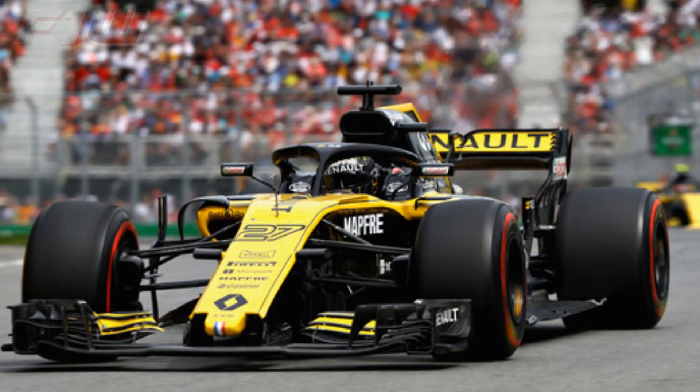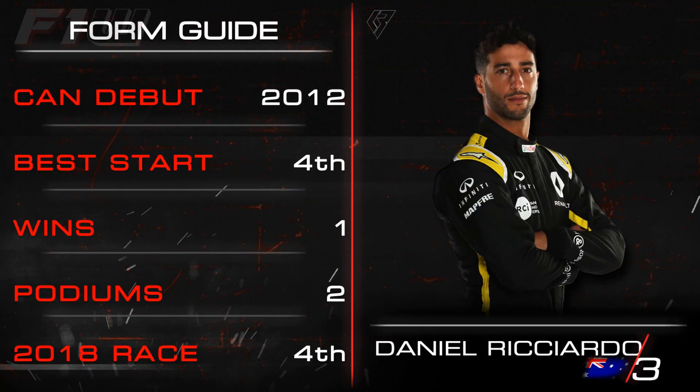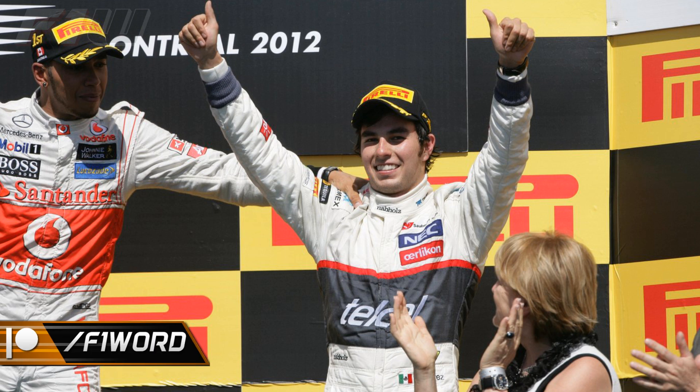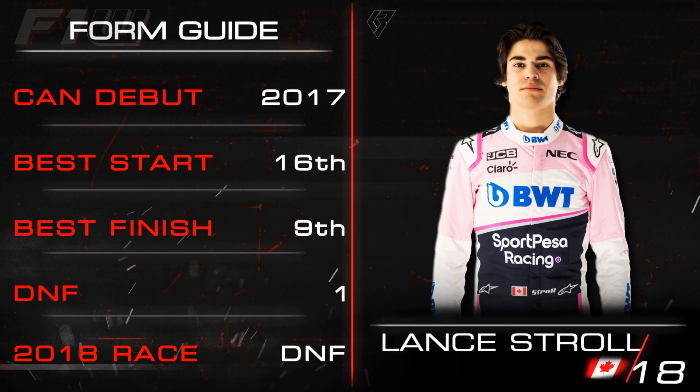Away from the top three teams, Nico Hülkenberg has good Canada form — more on him shortly. Teammate Daniel Ricciardo has won once, been on the podium on another occasion, and scored points two more times, though he has also failed to make it to the points three times from seven appearances. Sergio Perez stood on the podium in Montreal back in 2012 for Sauber but since then has only made it to the points twice. Kevin Magnussen has struggled in Canada — from his four appearances he has only scored once, ninth for McLaren in 2014. Local boy Lance Stroll crashed out heavily in 2018 but did finish ninth for Williams in 2017.